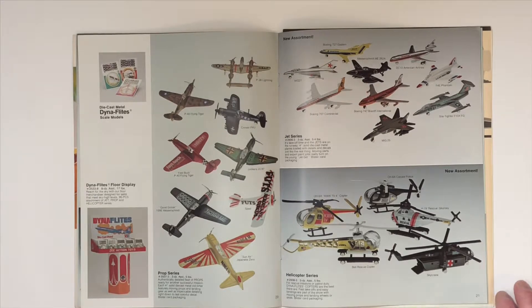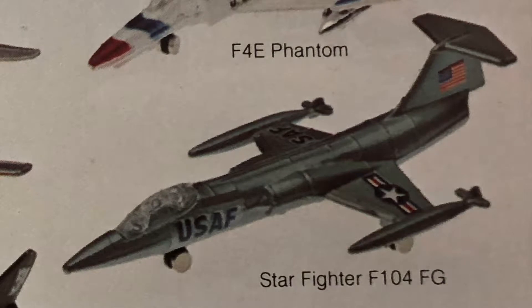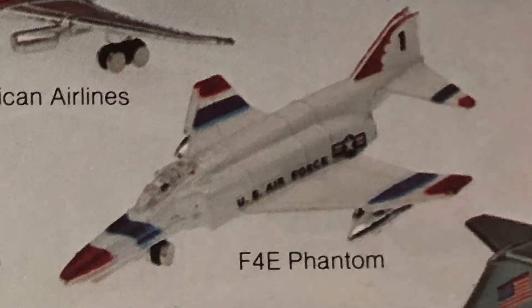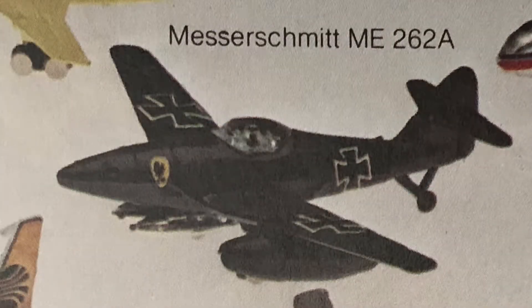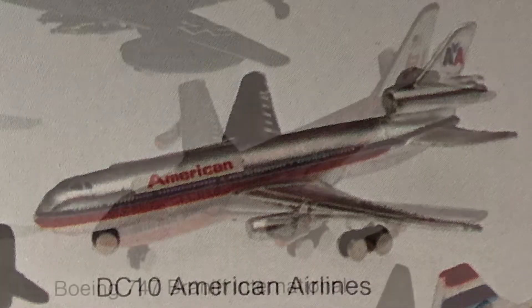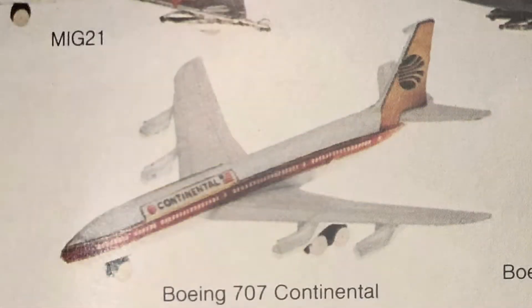At the top of page 21 we have the Jets, which are my favorite part of this whole catalog. The MiG-25, the Starfighter F-104FG, the Phantom F-4E, the Messerschmitt ME-262, the MiG-21, and then the commercial jets: DC-10, Boeing 747, Boeing 727, and the Boeing 707.